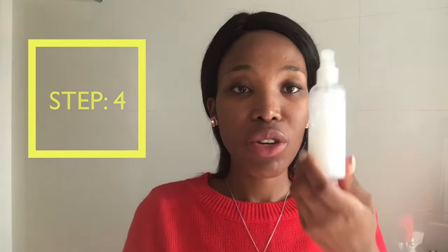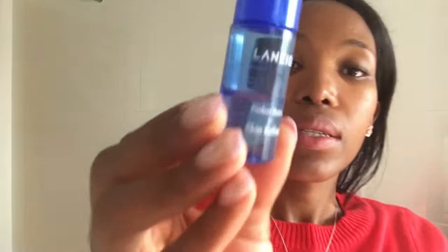I've washed off The Ordinary peeling solution and now I'm going in with this hydrating spray from Mini Solar — I love this because it hydrates my skin and makes it feel amazing. I put it in a spray bottle because it's more convenient than a regular bottle. Then I'm going in with the Laneige skin refiner.